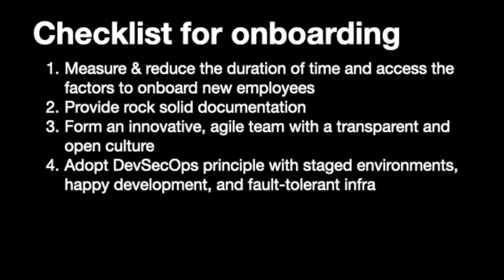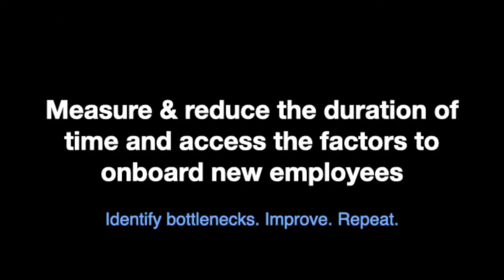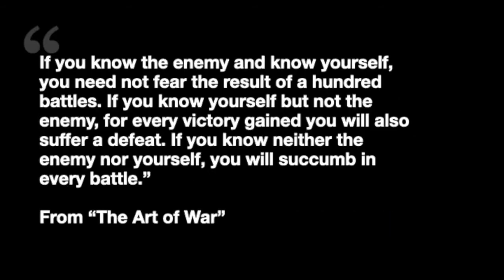So these are a few high-level items we'll go through. The first two points are pretty simple, but we'll spend a lot of time on the third point. First is to measure time and reduce the duration of time, and assess the factors to onboard new employees. There is a famous book called The Art of War, which is one of the famous business books, though it was written about a thousand years ago. In this book, this is probably the most well-known quote: 'If you know the enemy and know yourself, you need not fear the result of a hundred battles.'